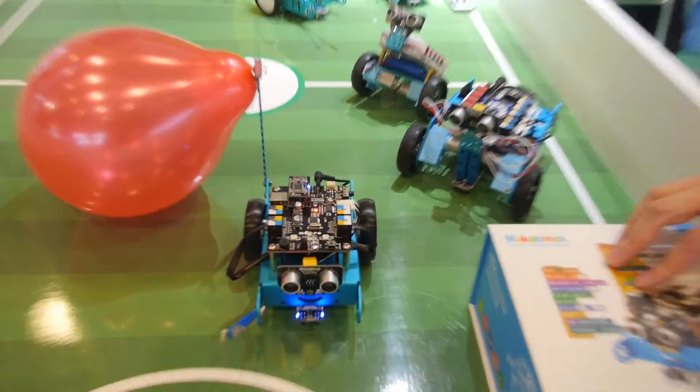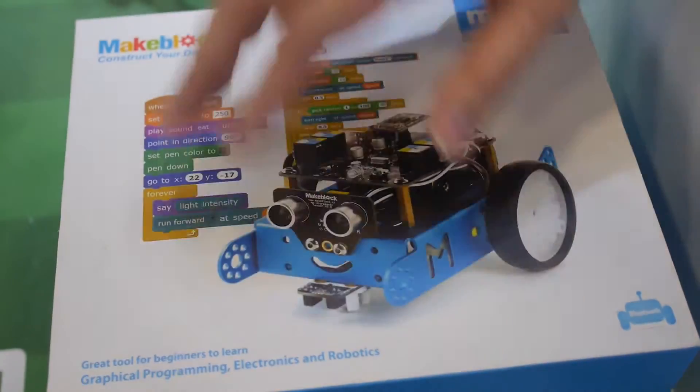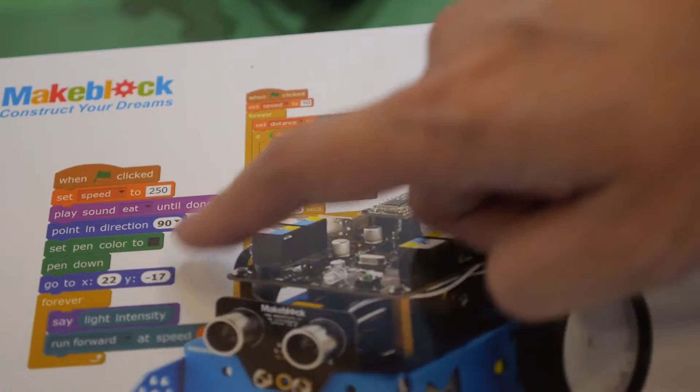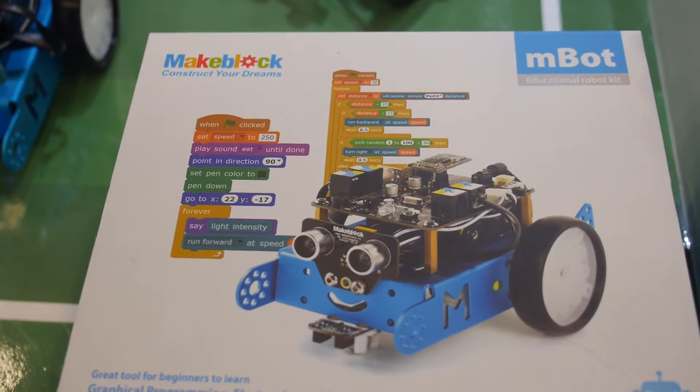The focus is on educational robots for learning about programming. In the back they also show the M-Block software, which is based on Scratch, for programming the robots.